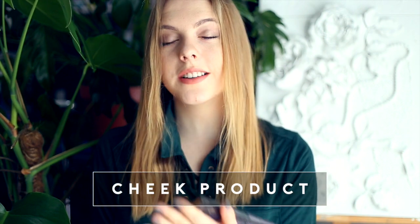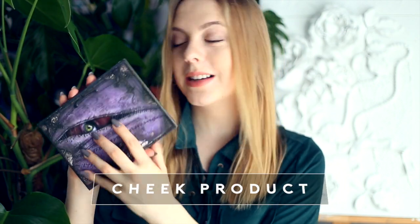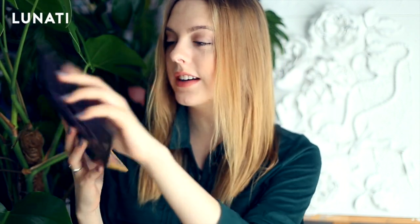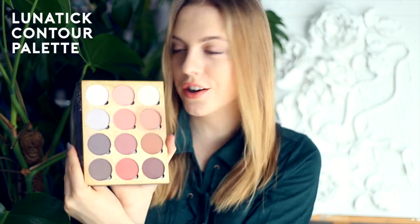Another product from Lunatic is their contour palette. It has really badass packaging, looks really cool, and inside it's got a mirror and tons of contouring colors. All of these are matte and this is just perfect for all of your cheek needs — you can contour, you can highlight, you can use some blushes. I genuinely think this is a worthy investment. I'm not entirely sure if it's cruelty-free — I bought it when I was in Korea and didn't really check.